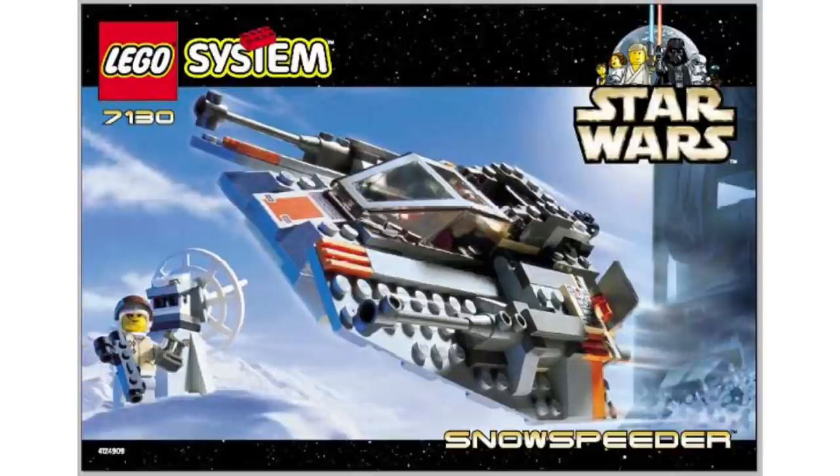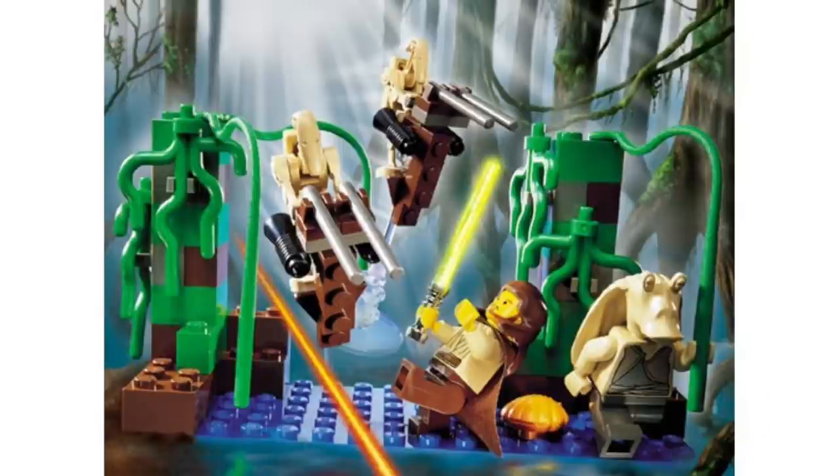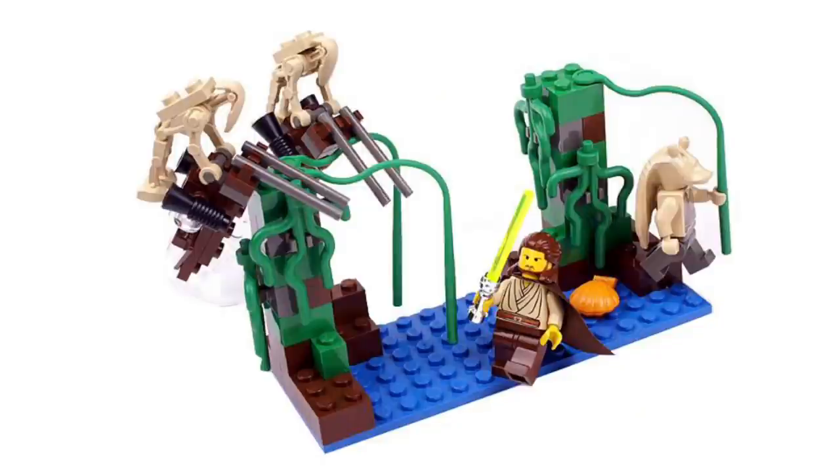Moving into number 6, we have set 7121, the Naboo Swamp. This one is actually really good for the time but a little overpriced — it was $10, which would cost around $17 in today's economy. You're getting two battle droids on Stap Speeders alongside our first ever Qui-Gon Jinn and Jar Jar Binks, with 82 pieces. You get a little Naboo Swamp, which is interesting, and also a clam — I like the clam and the inclusion of older LEGO pieces. It's a very middle-of-the-road, mid-tier set for this year.